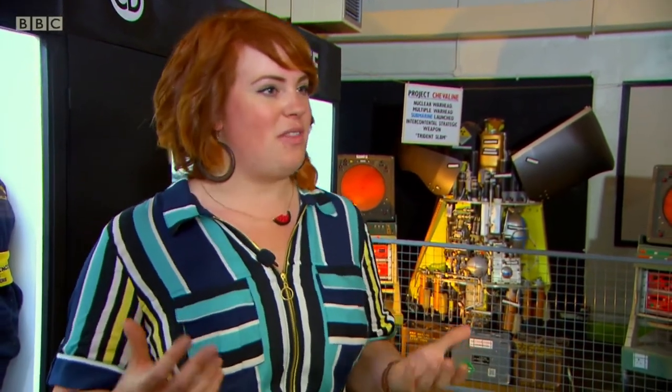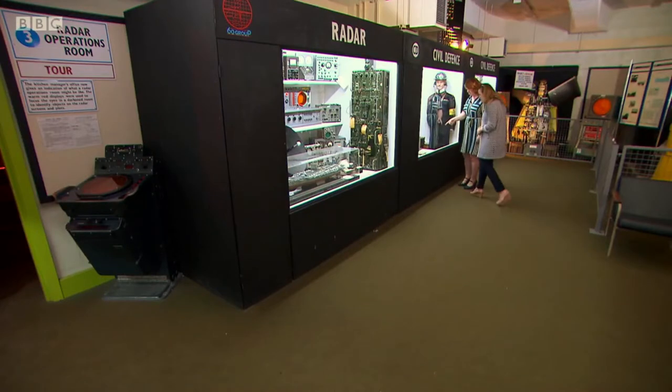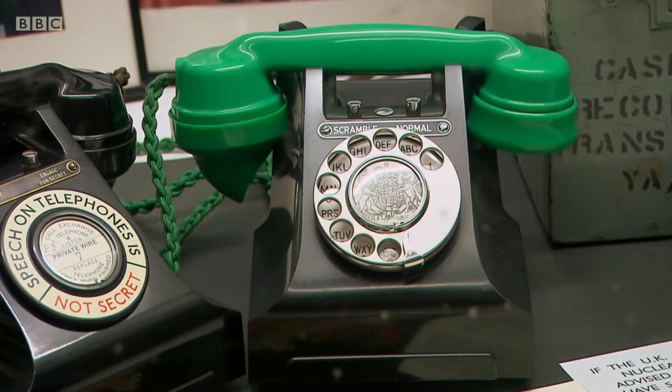They had communications for all sorts of different things, including talking to the Queen herself. They had a hotline to the Queen — specifically for calling to make sure she could give royal assent to enact the Emergency Powers Act, which puts the country on the highest state of alert.